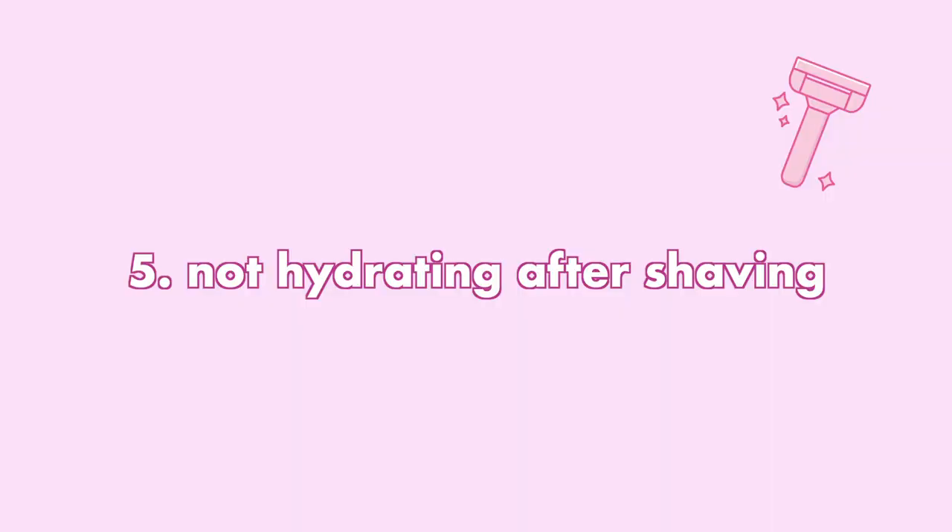Lavender is actually going to unclog your pores and help soothe irritation even on super sensitive skin. I feel like using these two serums together works amazingly on sensitive skin.